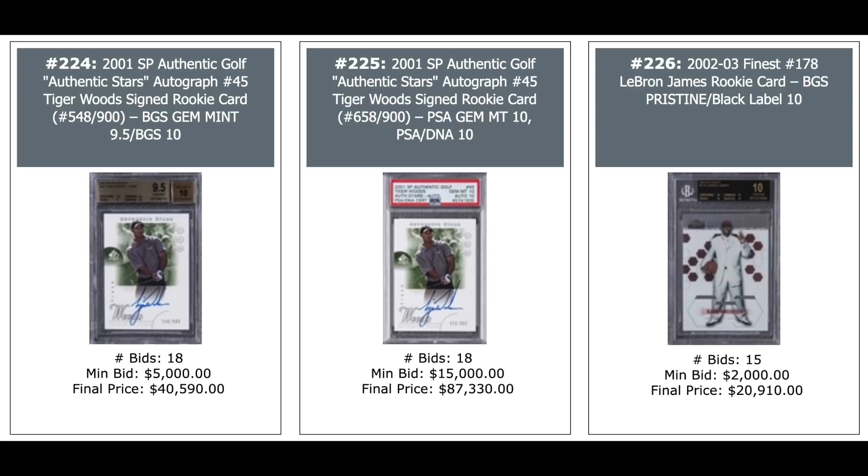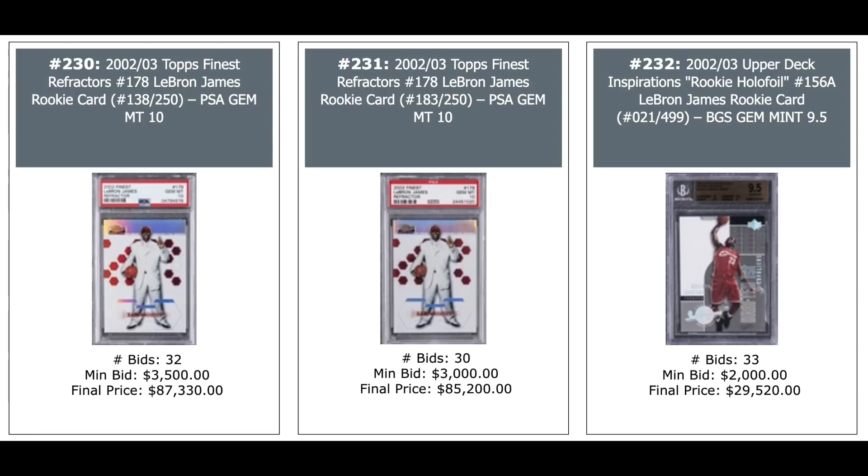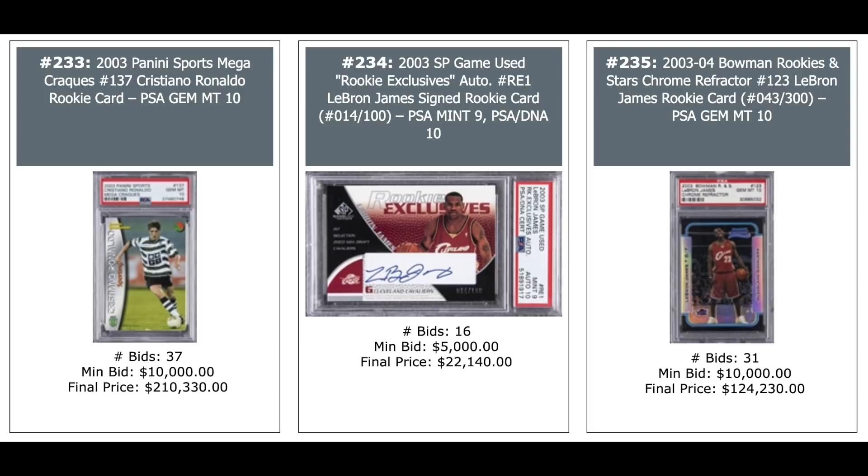2002 Finest LeBron James Rookie Card, BGS Black Label Pristine — $21,000. And the refractor version — three of them, all serial numbered out of 250, all BGS 9.5: $32,000, $27,000, and $25,000. Two more PSA 10s — $87,000 and $85,000. 2002 Upper Deck Inspirations Rookie Hollow Foil, numbered out of 499, BGS Gem Mint — $29,000 plus. 2003 Panini Sports Mega Cracks Cristiano Ronaldo Rookie, PSA Gem Mint 10 — new record sale for any Cristiano Ronaldo card in history: $210,330.